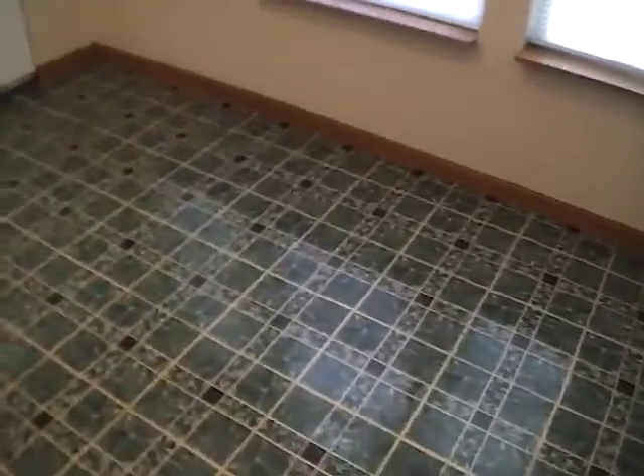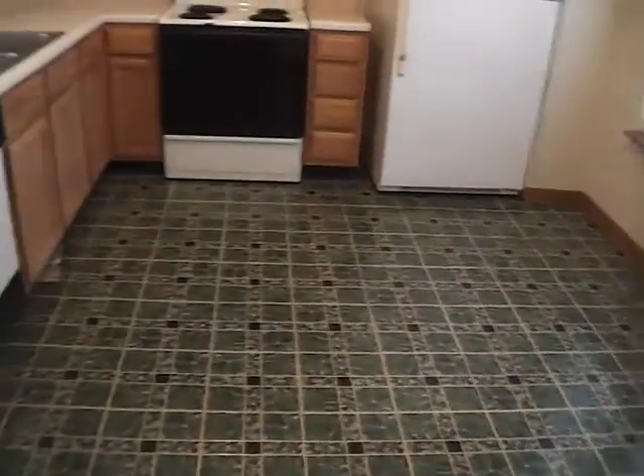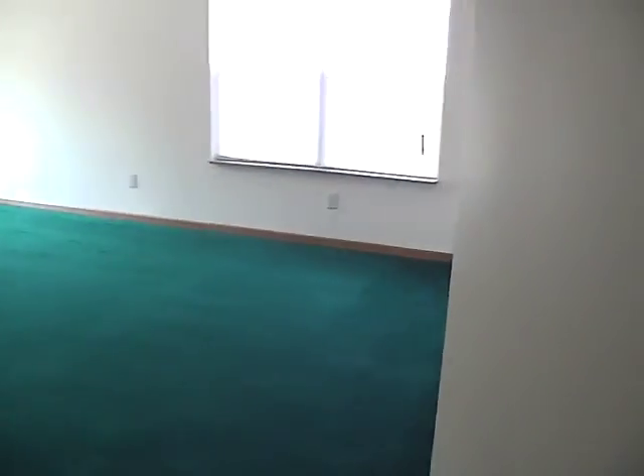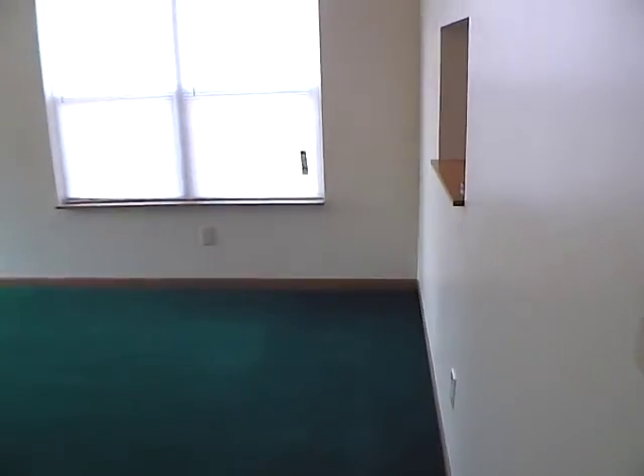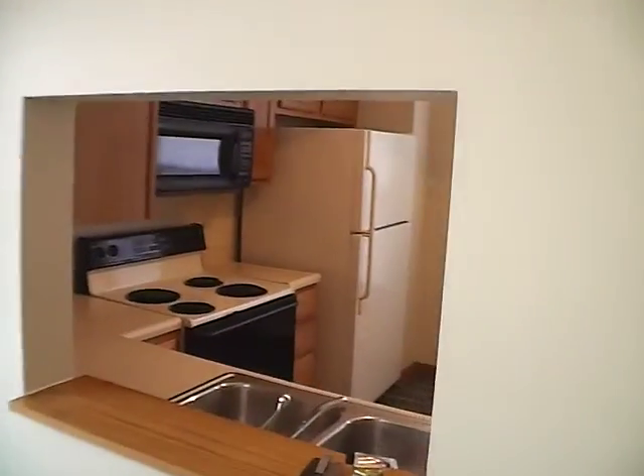There's a little extra area here that would make for maybe a small dining or breakfast area. As we continue through the home, we've got our coat closet off to the left as we first come in, and we have a good size family room or living room. I also like the pass-through from the kitchen, as you can see.